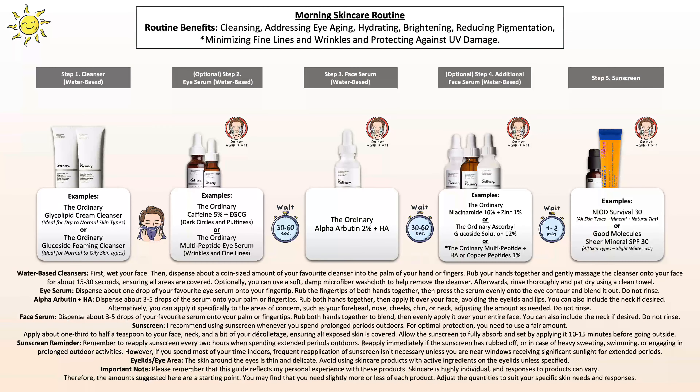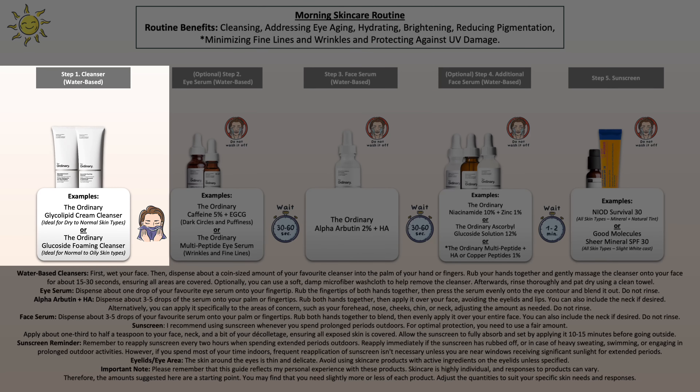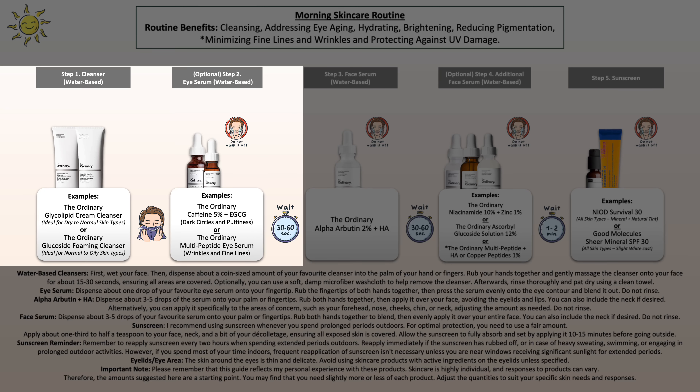For the morning routine, I have set up a routine that targets eye aging, hyperpigmentation, and/or fine lines and wrinkles, and of course, sun protection. You begin by cleansing your face with your favorite cleanser, then pat dry. Then you can include one of the ordinary eye serums if that is one of your concerns — if not, skip it.